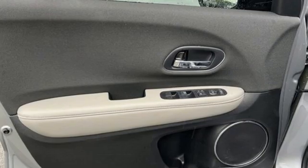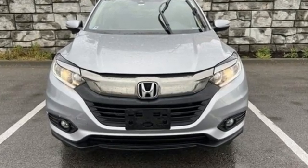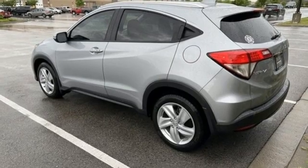It comes nicely equipped with features you'll love: inline four-cylinder engine, front heated bucket seats, Bluetooth streaming audio, manual tilting steering column, and adaptive cruise control.